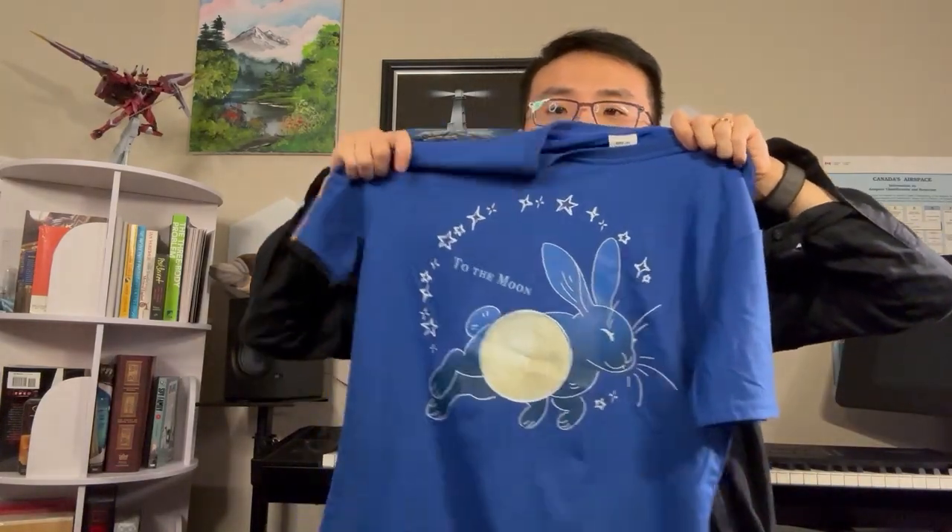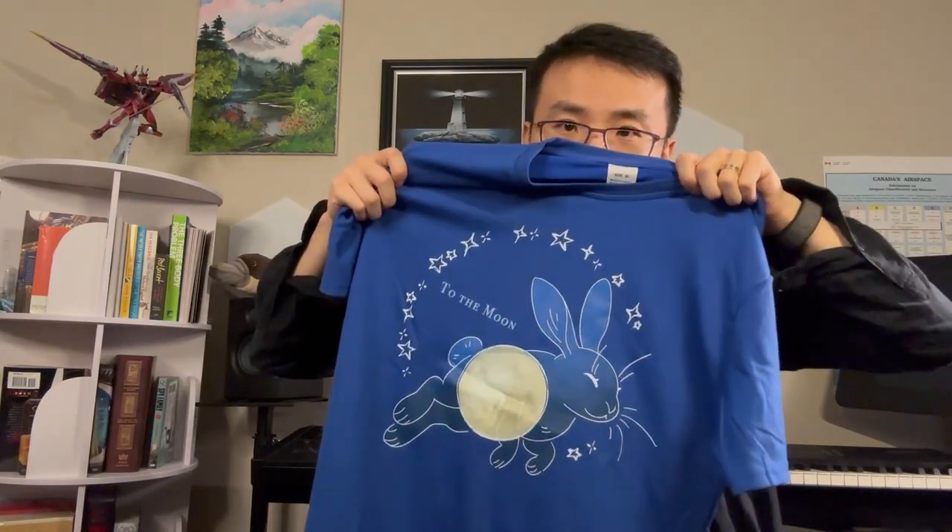You can see there's a second t-shirt — this one's by Victoria. It's the To The Moon rabbit one. You can see that she designed it in such a way that the rabbit kind of almost glows in the sky a little bit.